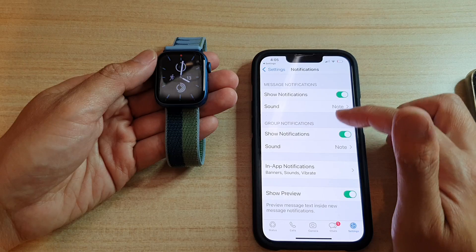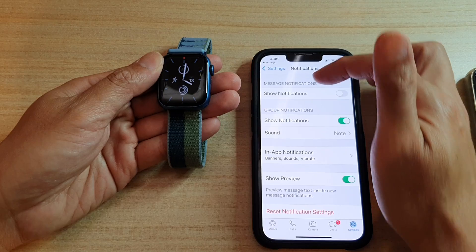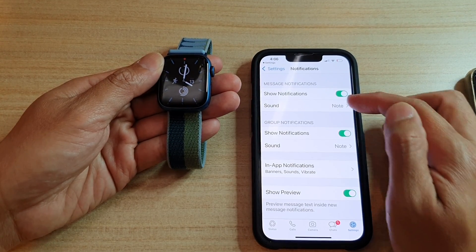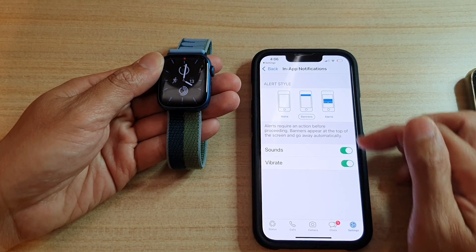In here, you want to go down and tap on Allow Show Notifications in the Message Notifications at the top. Make sure it is turned on. You can choose a sound, and you want to go down here and make sure all of these are turned on.